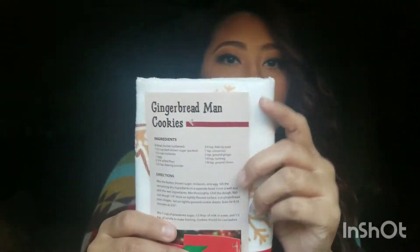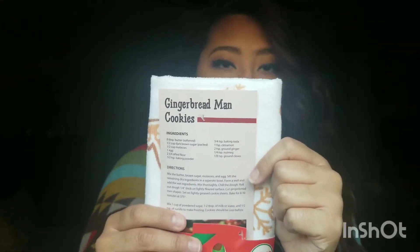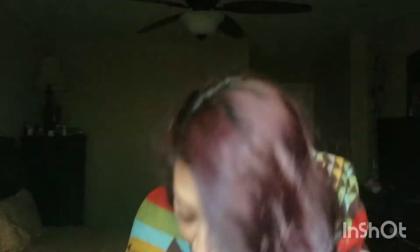My Tía Vico got me a gingerbread man cookie kit — it comes with an ingredient set to make the recipe. I rarely bake, but we'll see. It also came with a red wooden spoon to match my kitchen, which is absolutely perfect. My other spoon recently broke so this worked out perfectly.